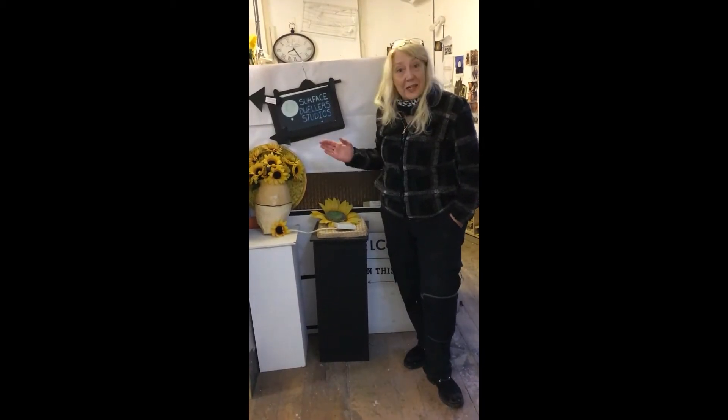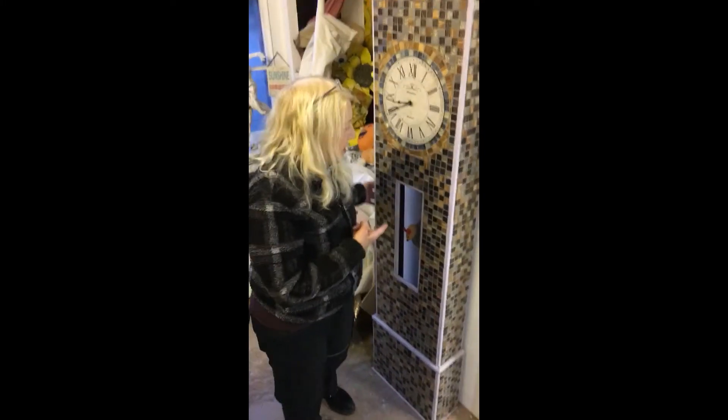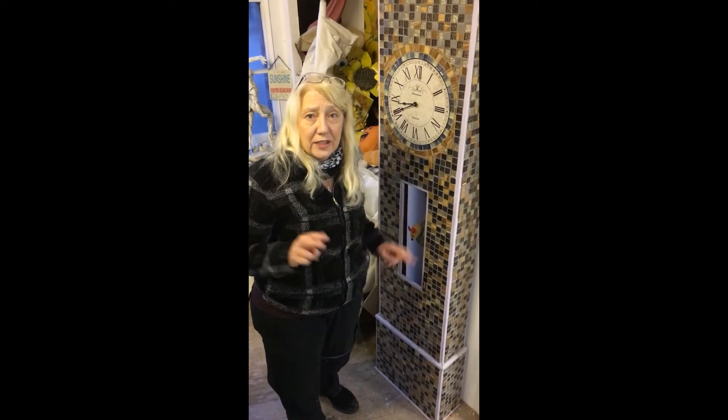Hi, welcome inside. This is Studio 9, my studio, and this is where I keep some past work as well as current work I'm working on. This is one of my past pieces, which is a grandfather clock made of mosaic, part of an exhibition called It's About Time.